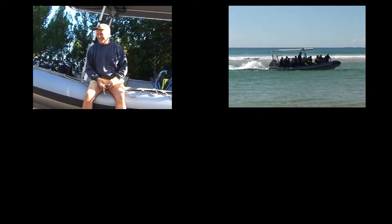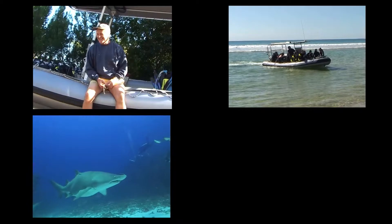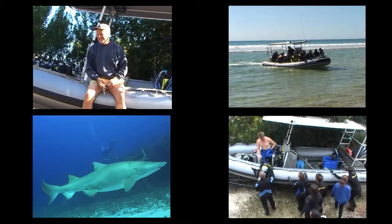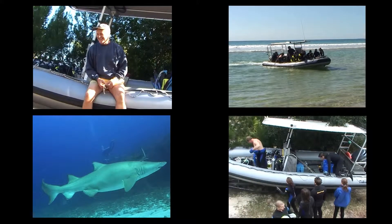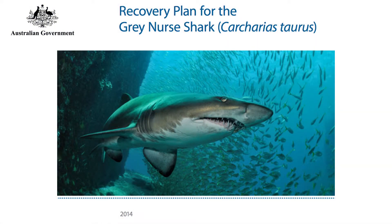Until the launch of Grey Nose Shark Watch in 2011, there was no ongoing program to monitor their numbers through time. While several population estimates ranging from 300 to 2,000 individual sharks were obtained, the research methods varied. This meant they could not be compared, and no one knows if their numbers are still declining, are stable, or are on the increase. Grey Nose Shark Watch and your photos will contribute to the data gaps identified in six of ten objectives of the 2014 National Recovery Plan for the species.